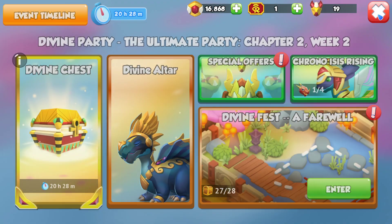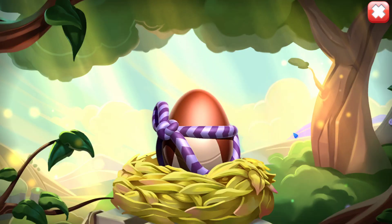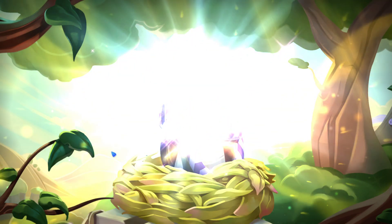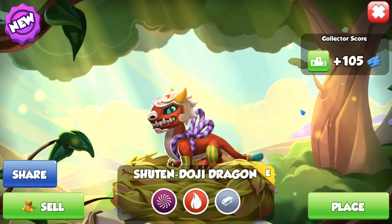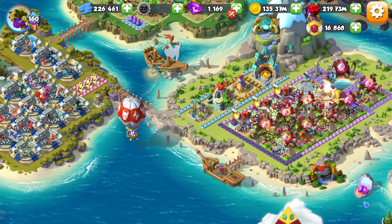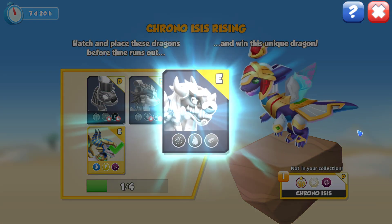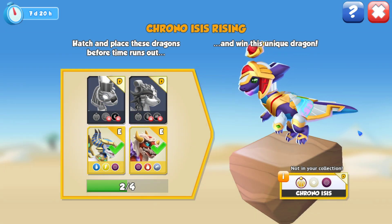We do also have Shuten Doji, who is now ready to be hatched, so we will be removing him from his very cozy looking egg. This is the epic dragon that we got from the most recent castle event and honestly, he's probably my favourite dragon from this entire divine event. Not the divines, not anything else — Shuten Doji is where it's at. Just saying that Shuten Doji is probably the best looking here. But he was the other event dragon that we needed to finish off this collection.